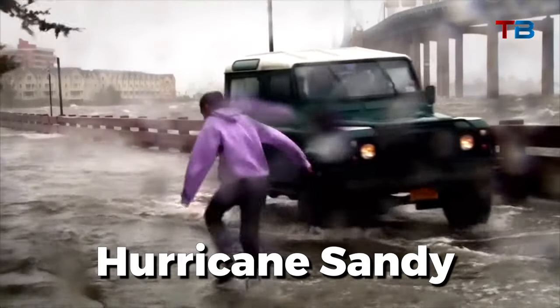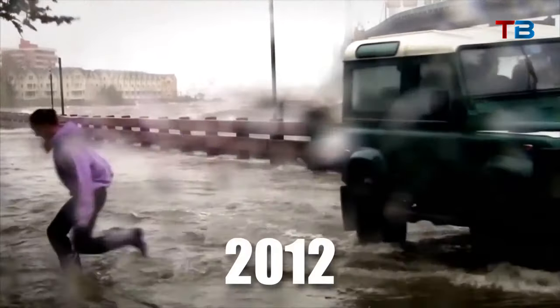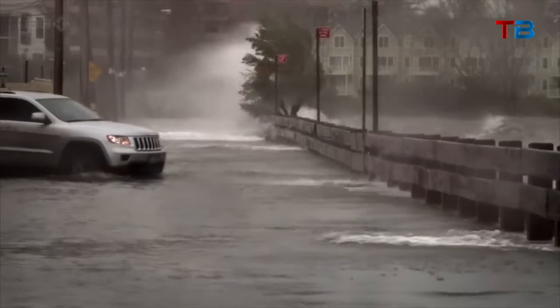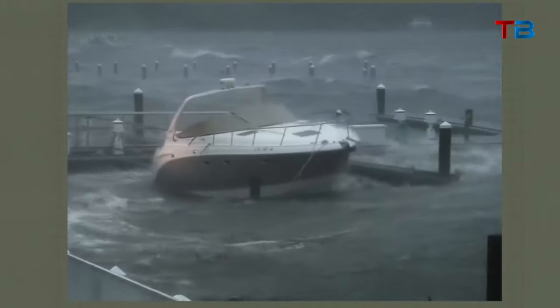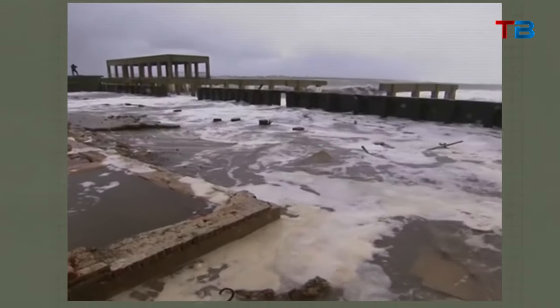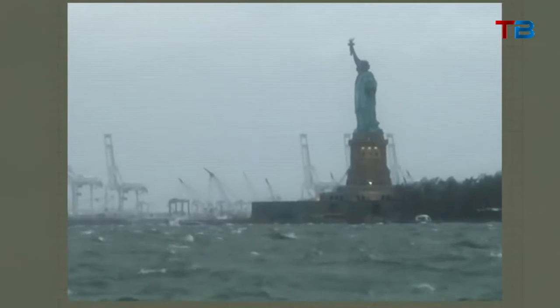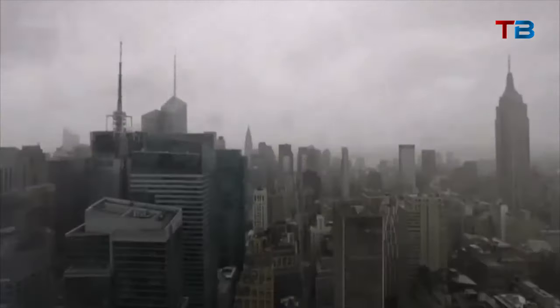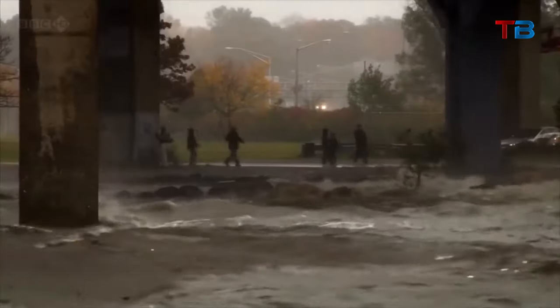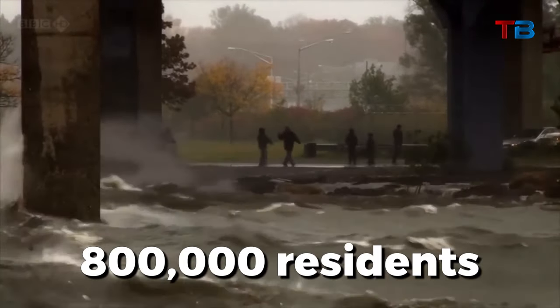This risk is not theoretical. Hurricane Sandy provided a sobering preview in 2012. Sandy's 14-foot storm surge swamped streets, submerged subway tunnels, sparked explosions at power substations, and caused $70 billion in damage citywide. 44 New Yorkers lost their lives in the massive floods. Climate experts say another Sandy-like storm could displace up to 800,000 residents temporarily.